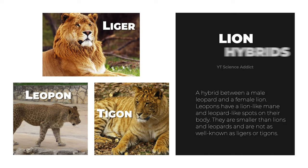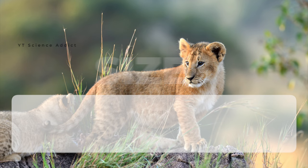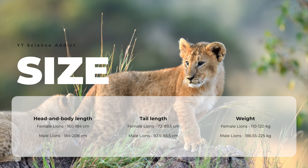Lions are one of the largest living felid species, rivaled only by tigers in length, weight, and height at the shoulder. Head and body length ranges from 160 to 184 centimeters for females and 184 to 208 centimeters for males. Tail length ranges from 72 to 90 centimeters for females and 83 to 94 centimeters for males. Weight varies by region: 110 to 120 kilograms in India for females, 160 to 190 kilograms in India for males, 175 kilograms in East Africa, and up to 225 kilograms in Southern Africa.